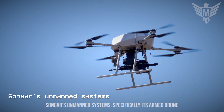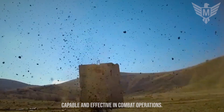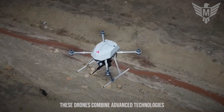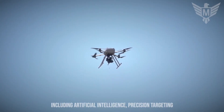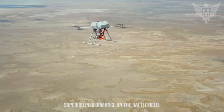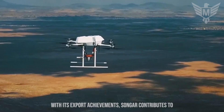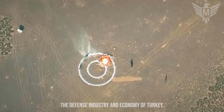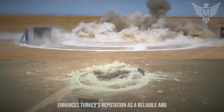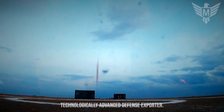SONGAR's unmanned systems, specifically its armed drone platforms, have proven to be highly capable and effective in combat operations. These drones combine advanced technologies, including artificial intelligence, precision targeting, and autonomous capabilities, to provide superior performance on the battlefield. With its export achievements, SONGAR contributes to the defense industry and economy of Turkey, enhancing its reputation as a reliable and technologically advanced defense exporter.